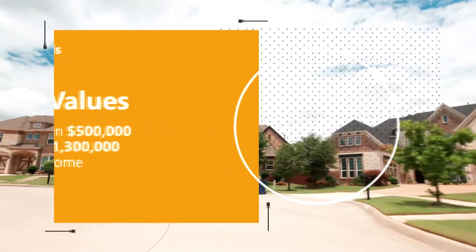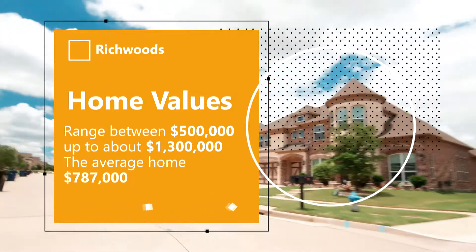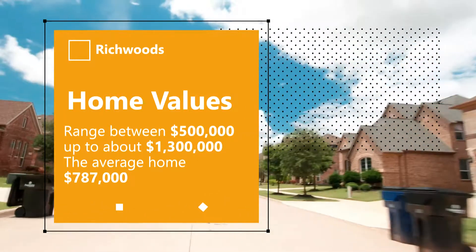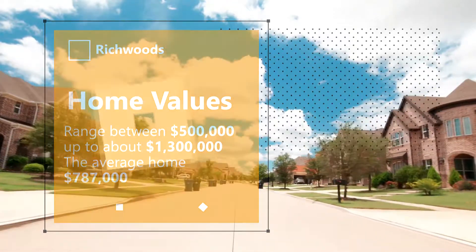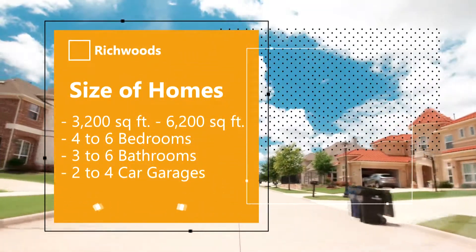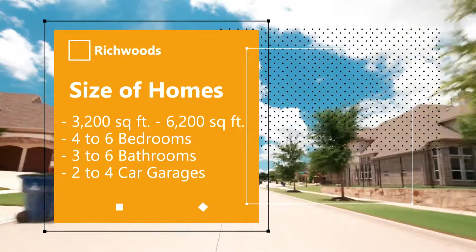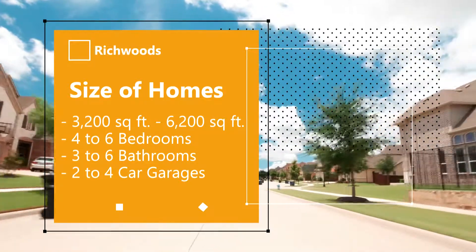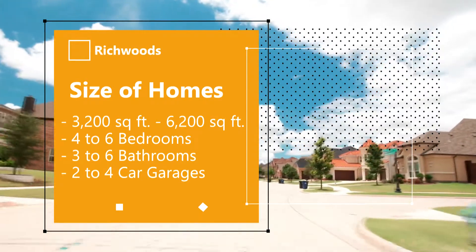Homes in this community range between $500,000 up to about $1.3 million, with the average home selling at $787,000. Homes range in size from 3,200 square feet to over 6,200 square feet of living space, with most homes having between four and six bedrooms, three and six bathrooms, and two or four-car garages.